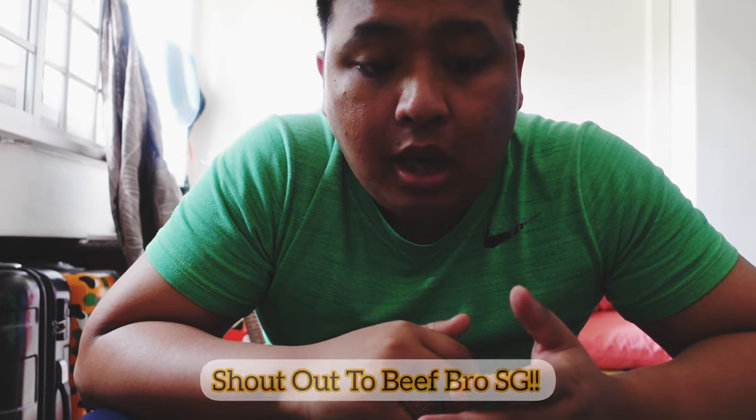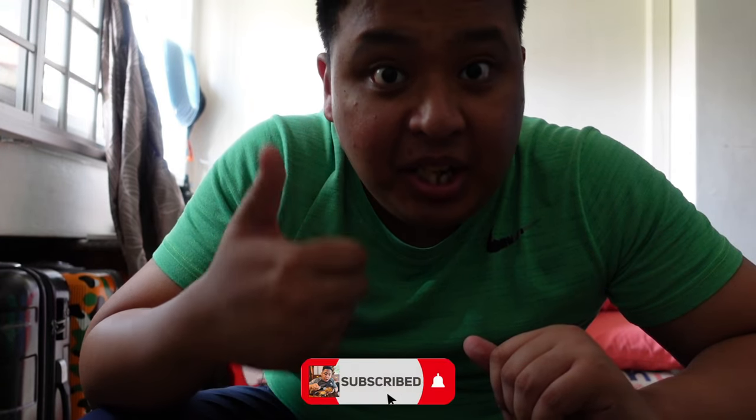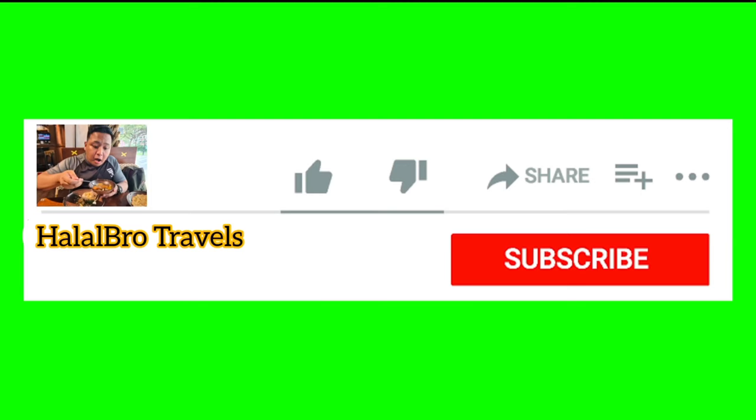Before we come to the end of the video, I'd love to give a shoutout to Beef Bro SG for bringing back Ramli Burger. And also a big shoutout to my subscribers — my followers who have been supporting me since day one. Thank you so much for your support. For today's vlog, thank you for watching. I hope you have a nice day ahead and I'll see you on the next vlog. Peace out, goodbye!